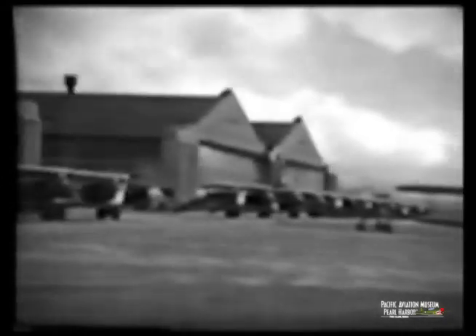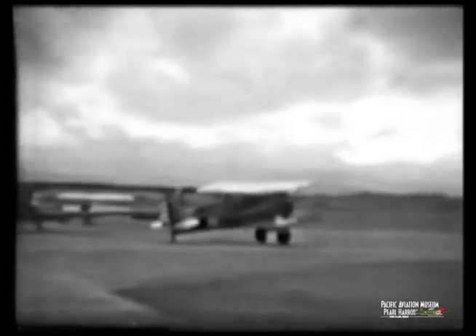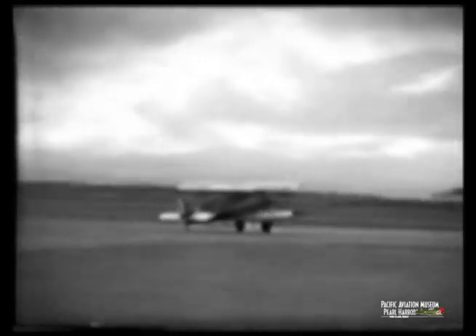This is a flight line at Wheeler Field in 1935, the P-12 airplanes which were equipped at the time. We had some B's and a few E's, which I think is the latest model, or the last model that we bought. That's a B with rosy grubs in the cockpit.